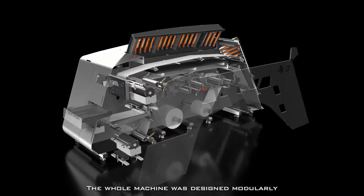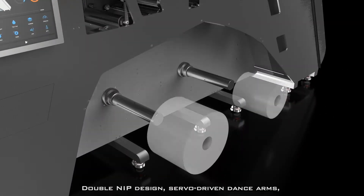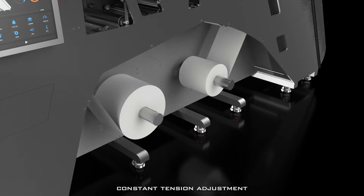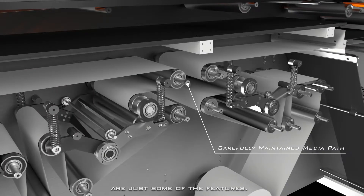The whole machine was designed modularly for easy assembly and maintenance. Double-nip design, servo-driven dance arms, constant tension adjustment, and ultrasonic high-precision side-steer alignment are just some of the features.